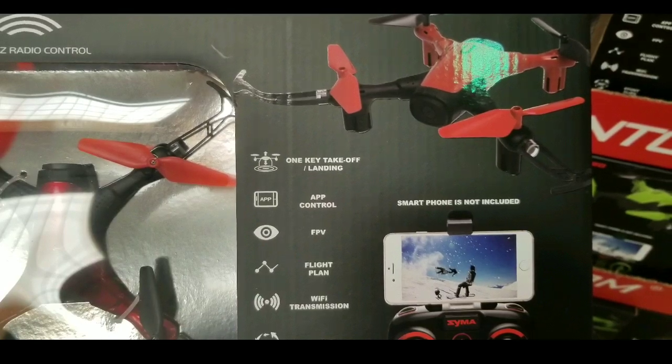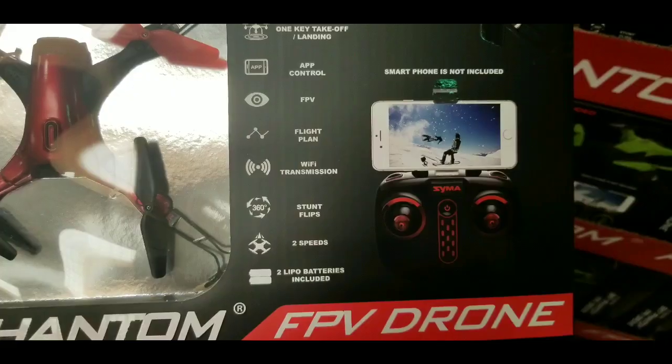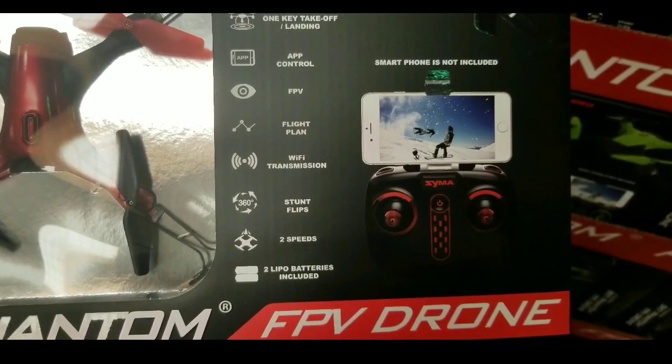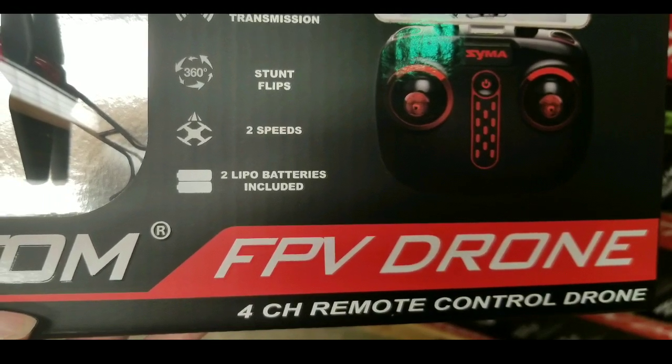There's a camera in the front of the drone, which is pretty nice because it gives you a first-person point of view on your app. You control this by your app, which mounts on your cell phone and mounts on the controller.